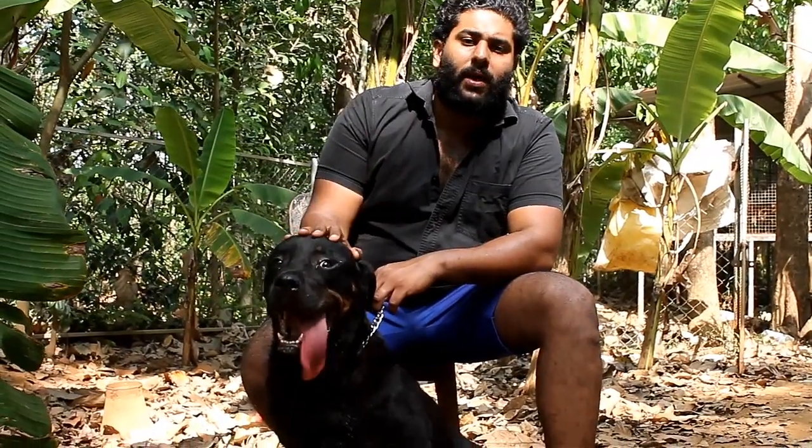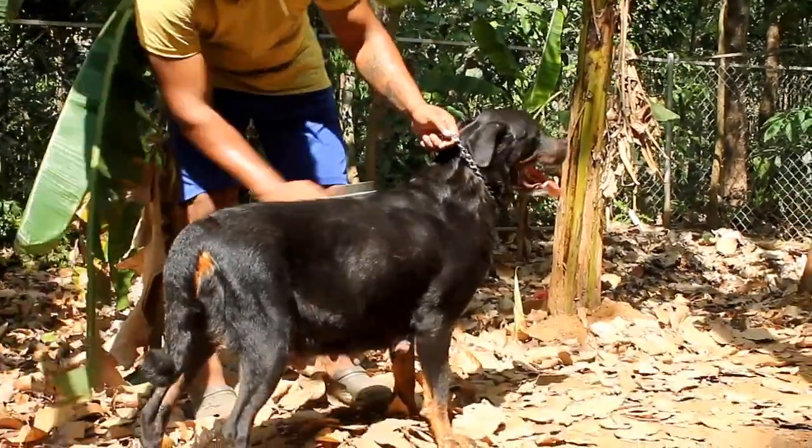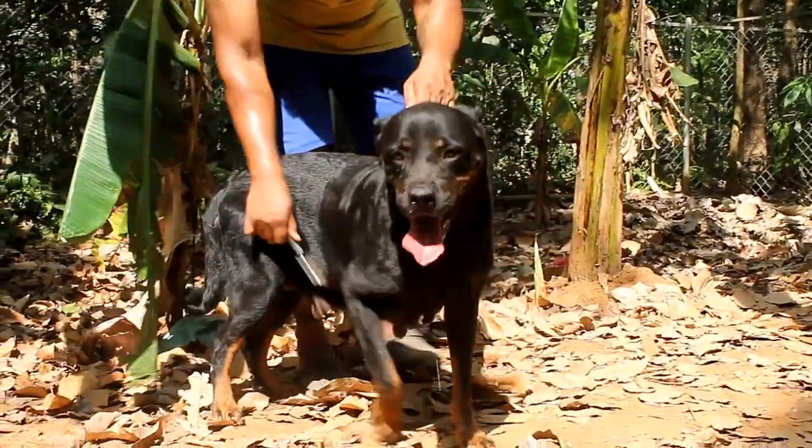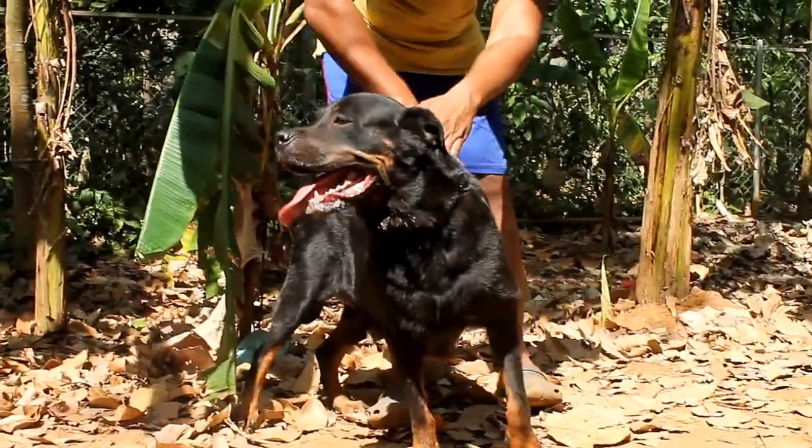The Rottweiler is a dog breed. The dog is a female dog. The female's weight is 52–55 kg.